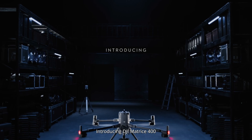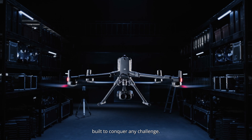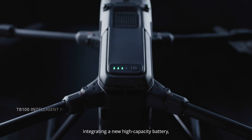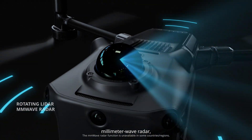Introducing DJI Matrice 400. Engineered for power, built to conquer any challenge. Matrice 400 features a next-generation airframe, integrating a new high-capacity battery, LiDAR, millimeter wave radar,